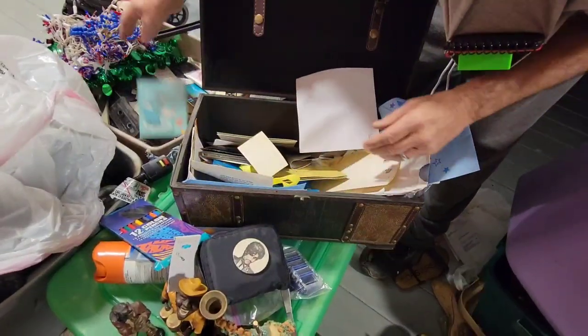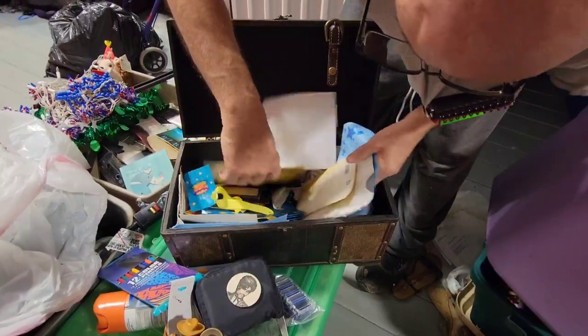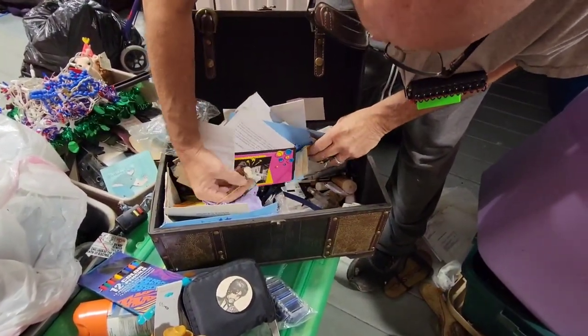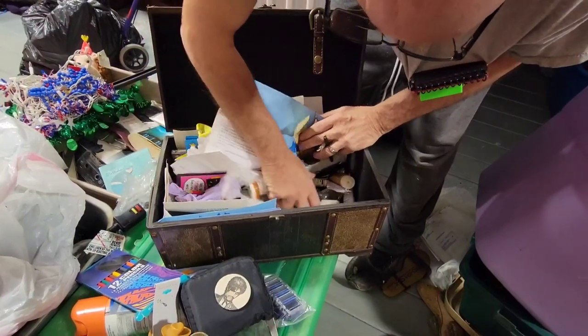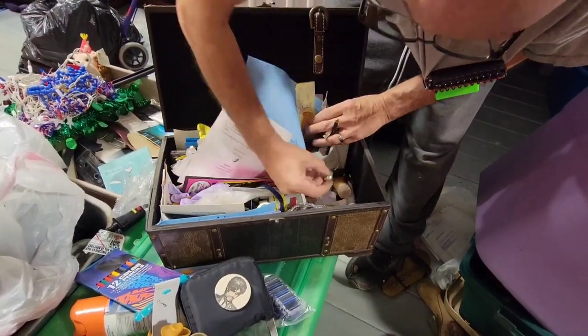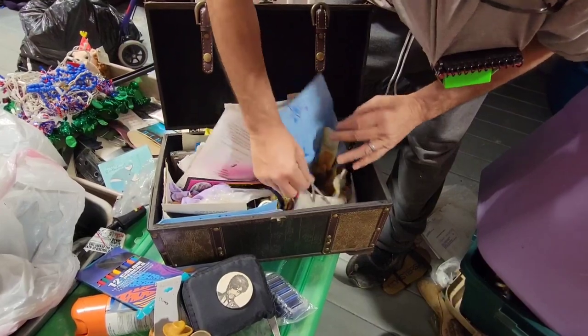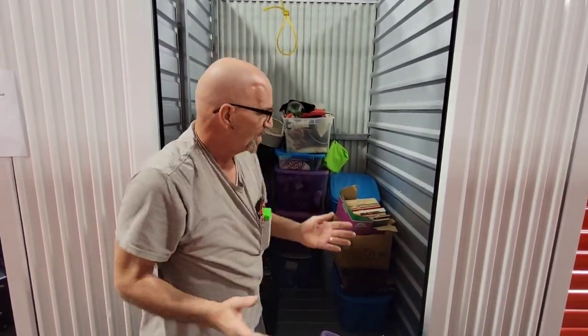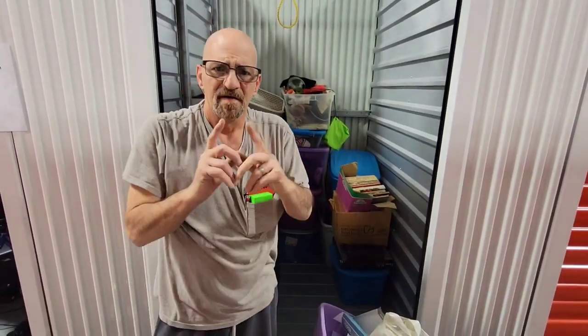Happy birthday elephant cards. Alright guys, it looks like we'll go through the rest of this box off camera because it doesn't look like there's much more treasures in there. So with that said, make sure you comment, like, and subscribe. Here are many treasure hunters because you don't know what we're going to find. We have all this to go through yet. Come back for episode three. We love you. Have a great day.